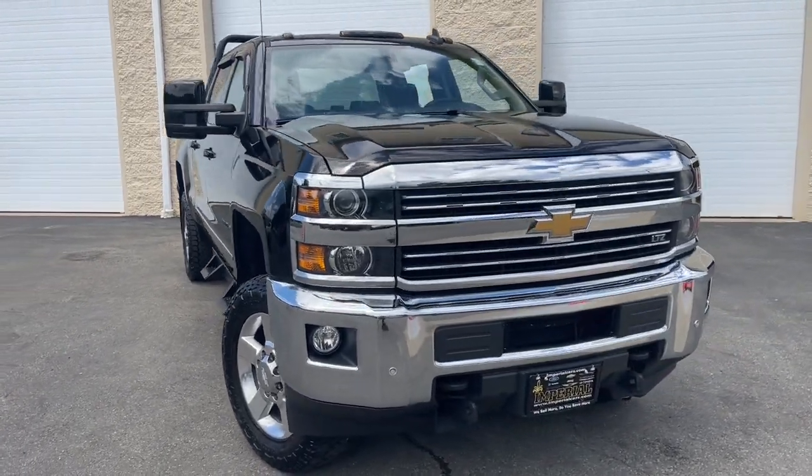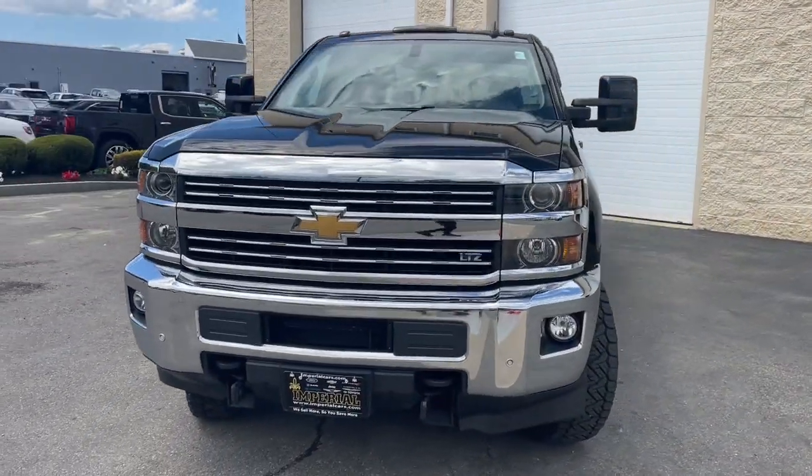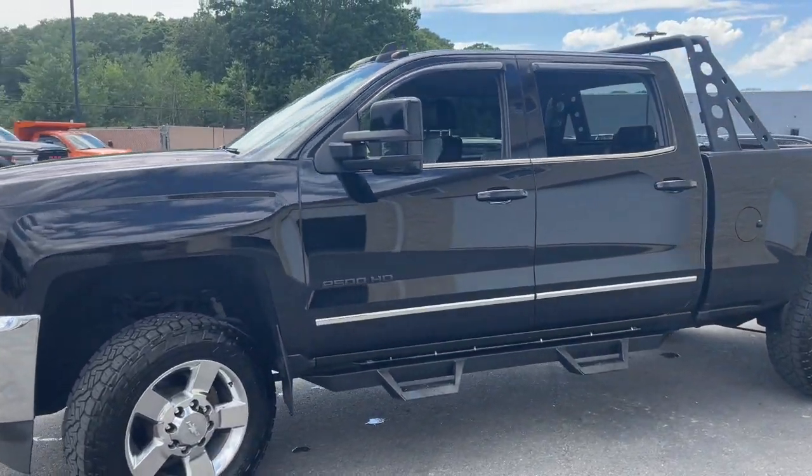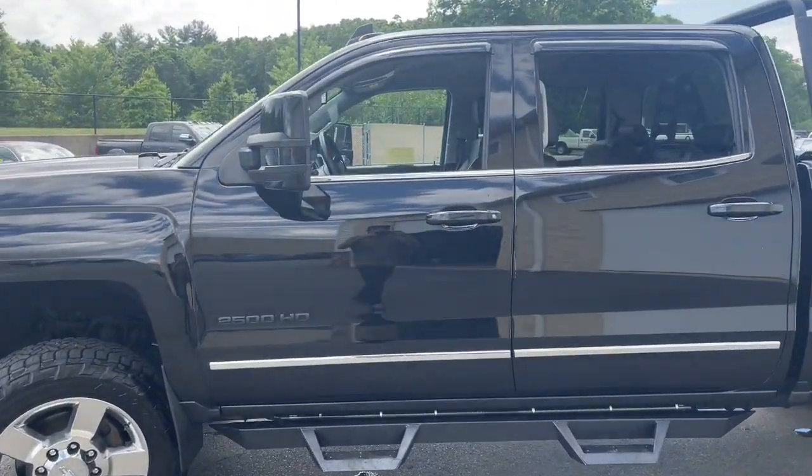Looking for your dream car? It could be the 2016 Chevrolet Silverado. With less than 70,000 miles on the odometer, this vehicle stands out from the rest.